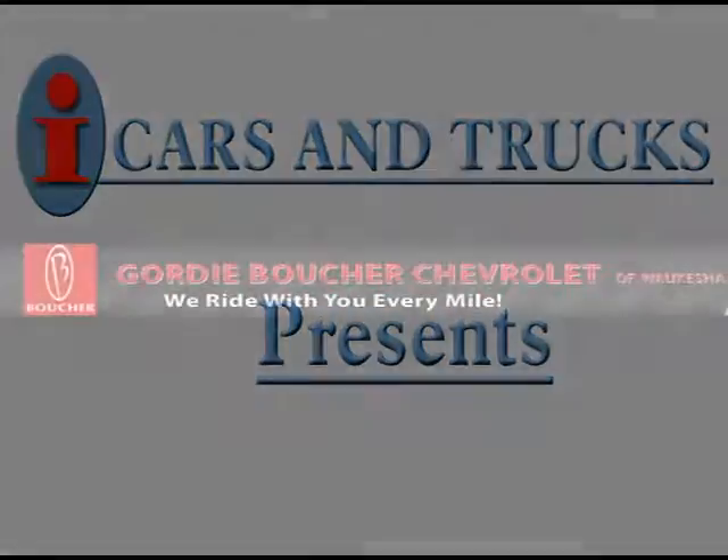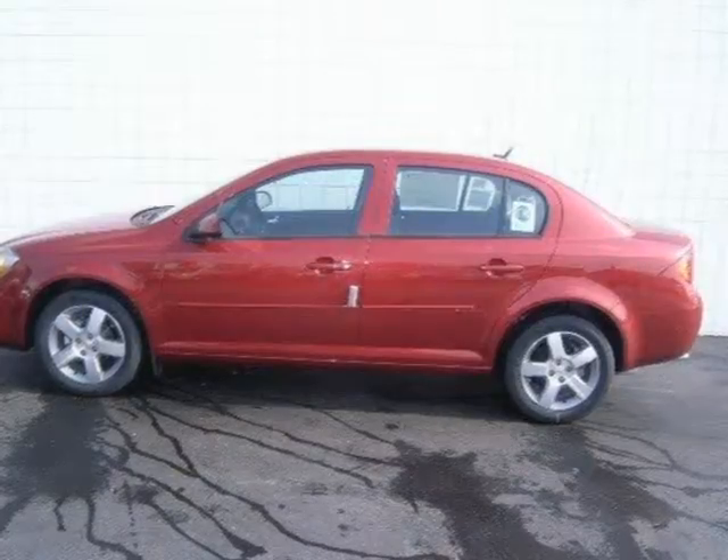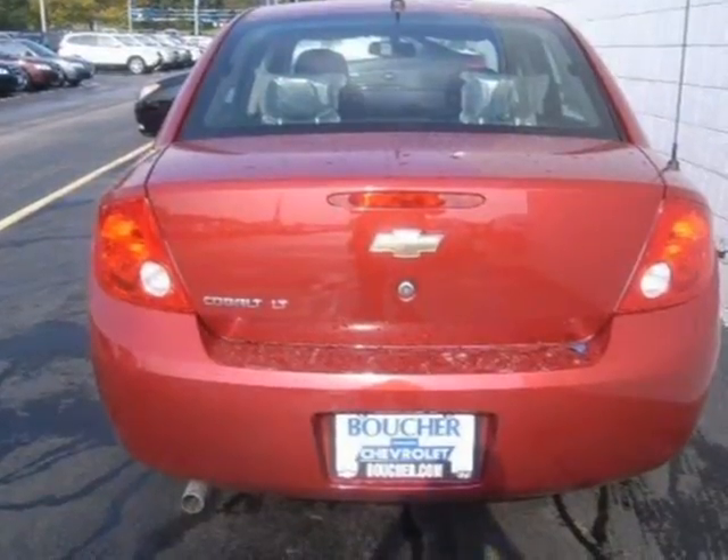This 2010 Chevrolet Cobalt 4-door car is located in Waukesha and has 10 miles on it. This 4-door car has a beautiful red exterior paint color which is complemented by an ebony interior color.